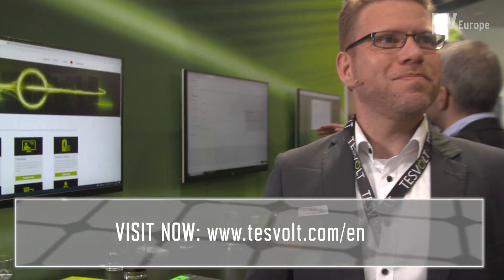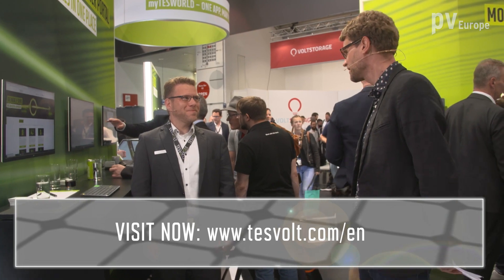It sounds really helpful, Christian. Thank you for the insight into the new Series E. Good luck for the trade fair, have good business. And for anyone who wants to get more information, please visit the TESVOLT website.